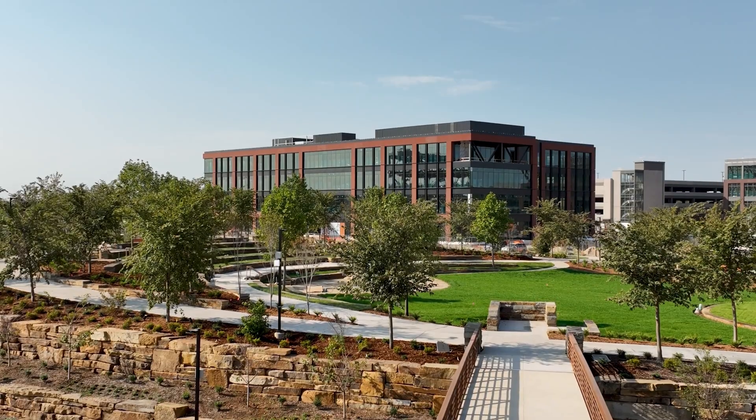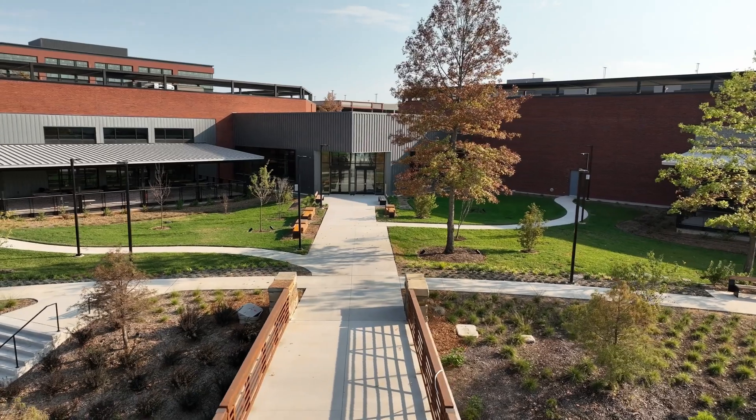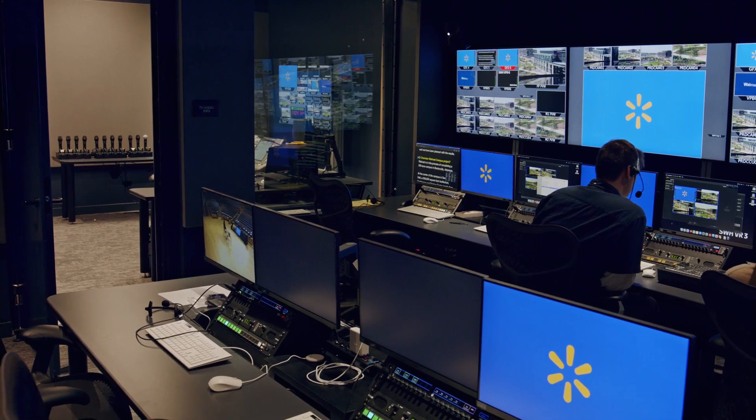As we moved into the pandemic, we had to rethink our communication strategy. The Walmart TV studio quickly became the central hub for corporate meetings, events, as well as communications to the news media. The conduit for the TV studio productions were through various video conferencing applications. We quickly realized that color calibration through those tool sets was off a little, so we needed to correct the color going into those devices.